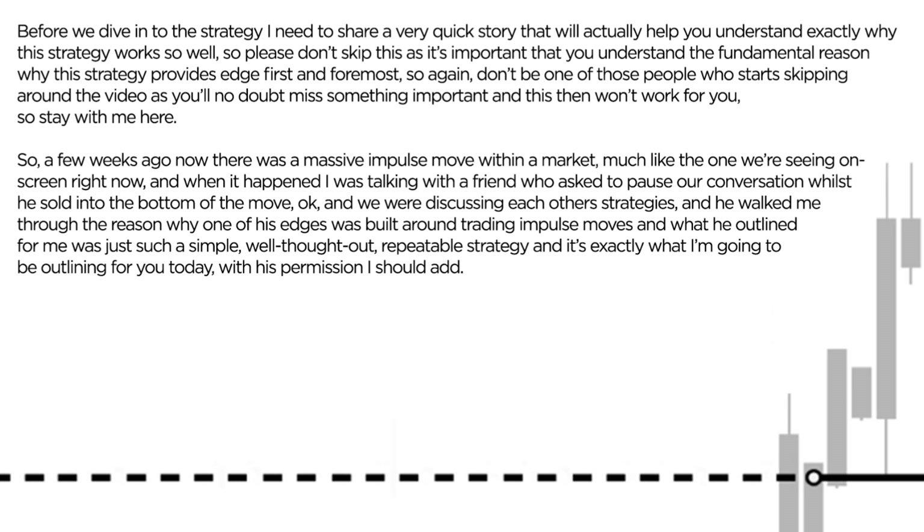And what he outlined for me was just such a simple, such a well thought out, repeatable source of edge. And that is exactly what I'm going to be outlining for you today in this video, with his permission, I should add.